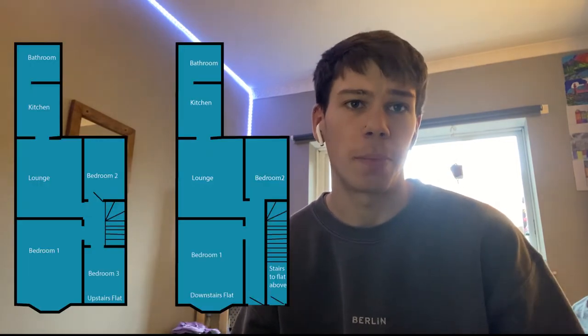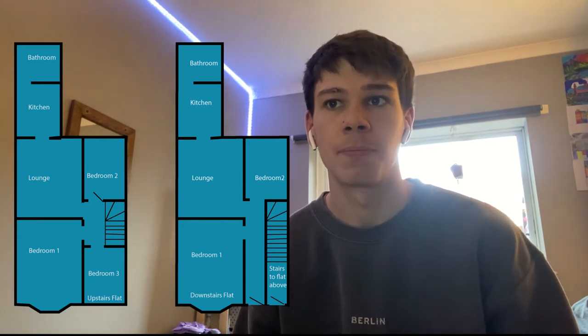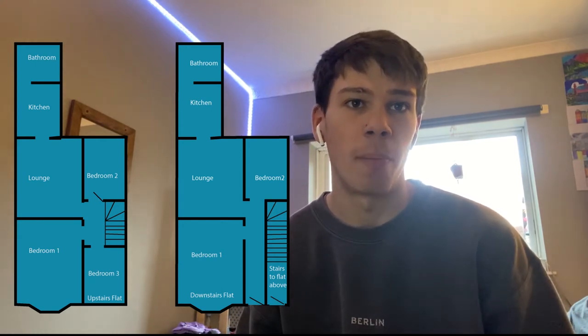Tyneside flats first emerged in 1860 during the mid-Victorian period. The first Tyneside flats are claimed to be the Shipcoat Estate in Gateshead, built by William Affleck in 1866. The majority of the Tyneside flat housing stock was constructed from the 1870s up until the outbreak of the First World War.